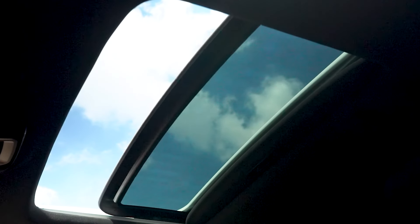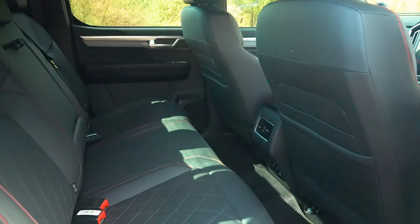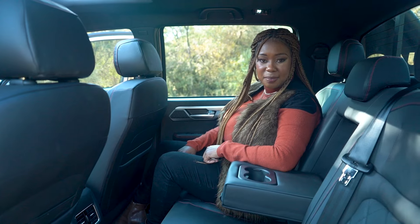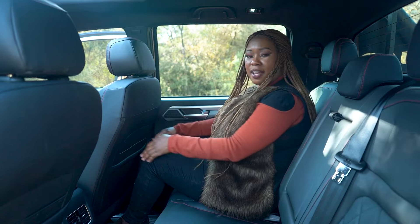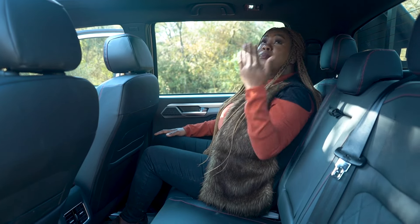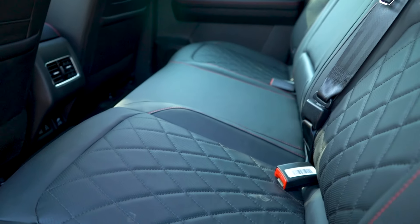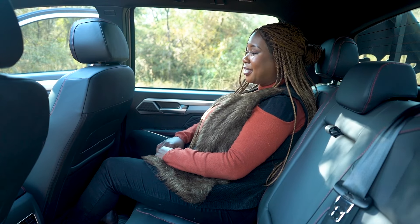One feature I absolutely enjoy in a car has to be a sunroof, and I did not think the T9 would actually have one. A bakkie with a sunroof — that has to be an absolute first, and I really quite enjoy that. The rear is also quite a nice place to be with those leather seats and red stitching. You get cup holders or you can make it an armrest if you don't have a middle passenger. Space is not a problem — there's enough leg room as well as head room. I could actually do a long trip sitting back here in presidential style.